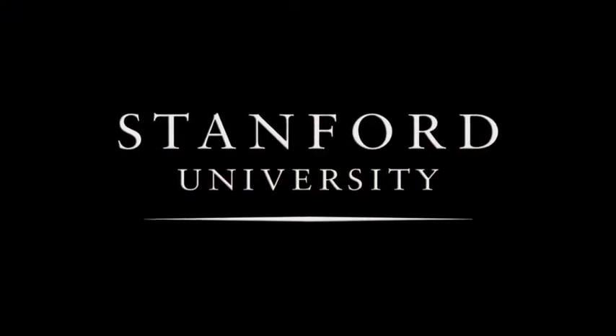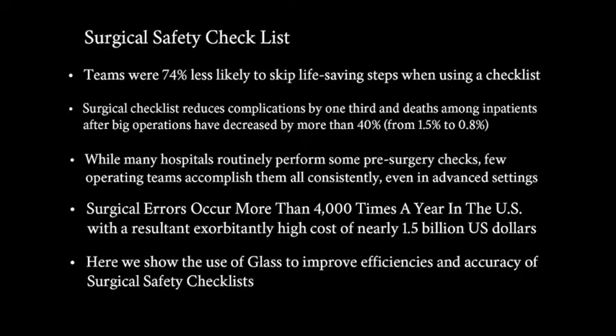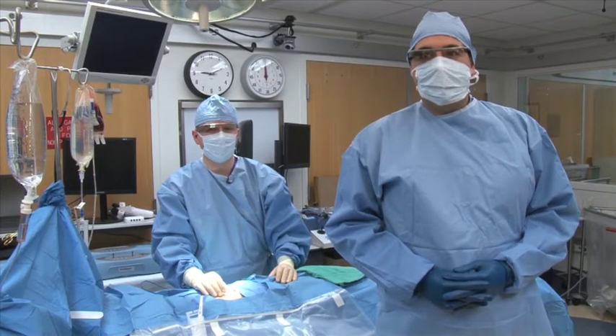Stanford University. Glass, surgical safety checklist.